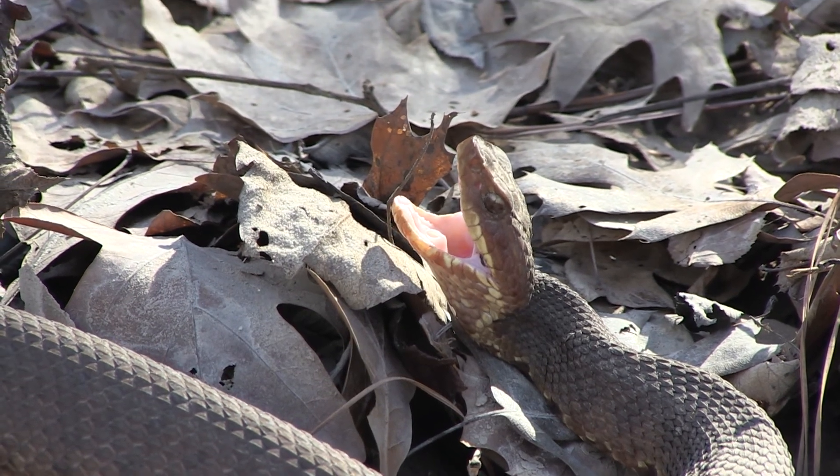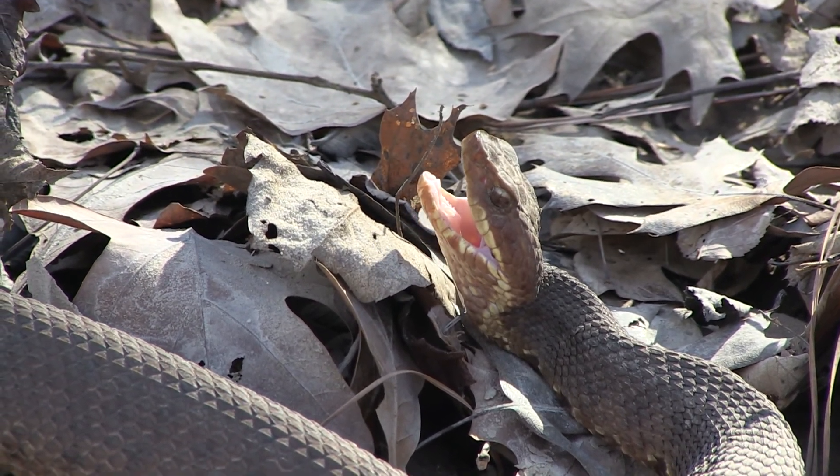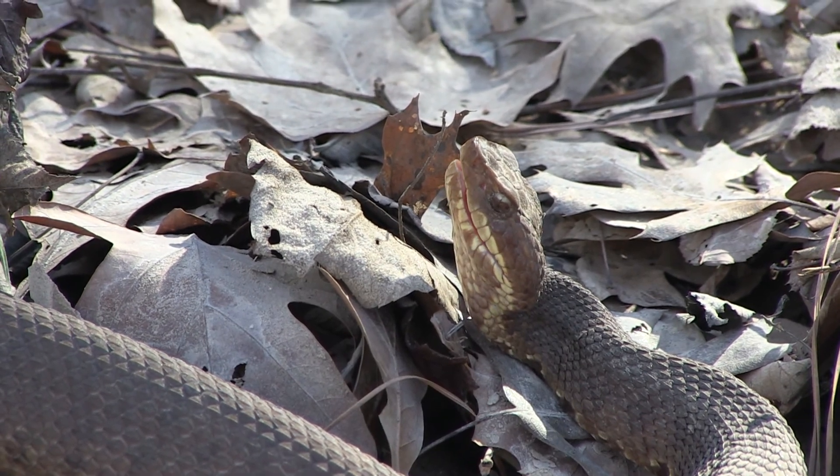So as you can see, there's more danger in these woods than just hogs and the rare cougar.